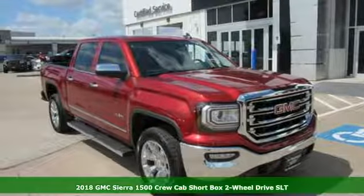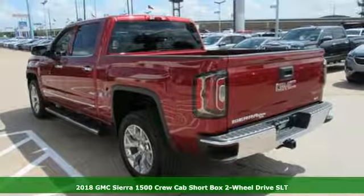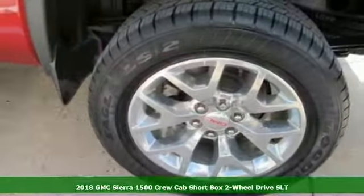Here's a new 2018 GMC Sierra 1500. GMC — it's not just a vehicle, it's a professional grade tool.